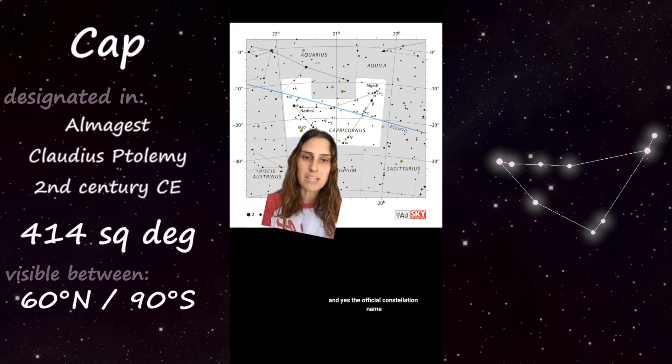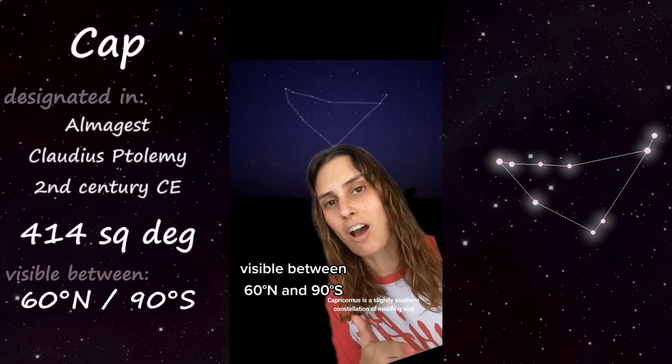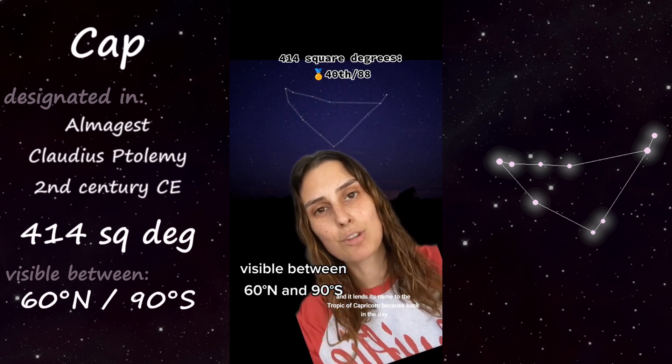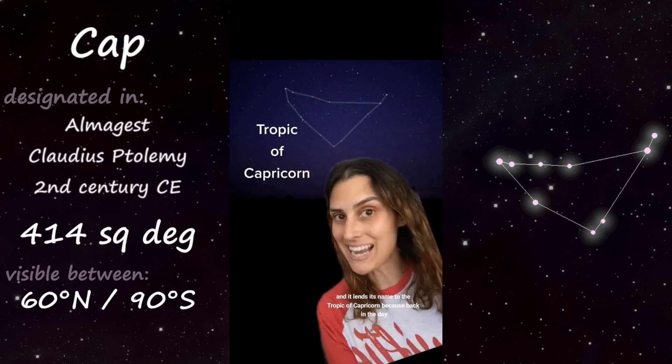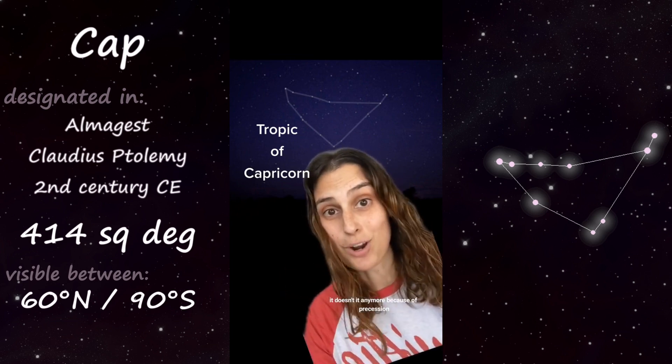The official constellation name is Capricornus, with a U-S. Capricornus is a slightly southern constellation of middling size, and it lends its name to the Tropic of Capricorn because back in the day, the winter solstice used to occur in this constellation — it doesn't anymore because of precession.